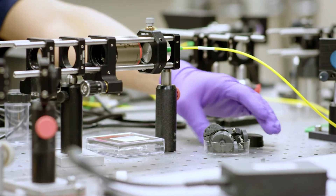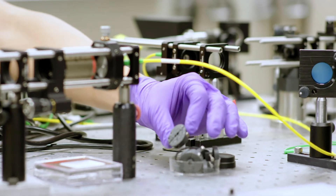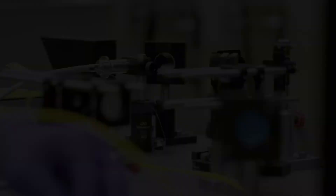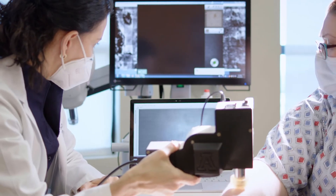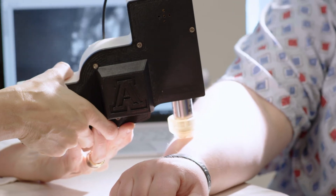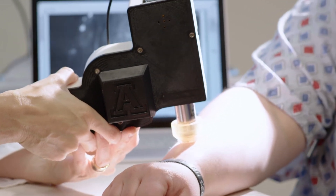We go over together the images that we're collecting with a new device, and there's always something to improve. The amount of pressure you put in will determine the depth that you will be looking at in the skin.